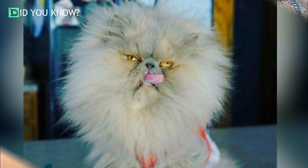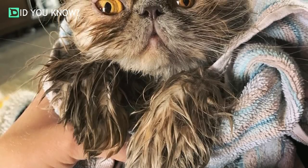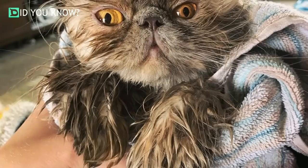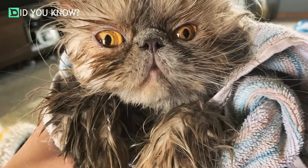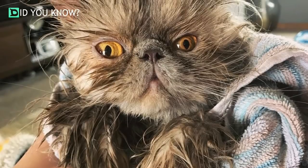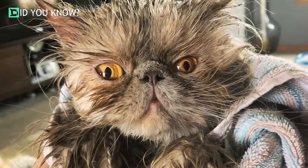They definitely require more care than your domestic shorthair would — daily brushing, daily eye cleanse, and occasional baths. Lindsay Meredith, their owner, tells The Dodo they need to have their eyes cleaned very regularly because their eyes drain quite a bit.